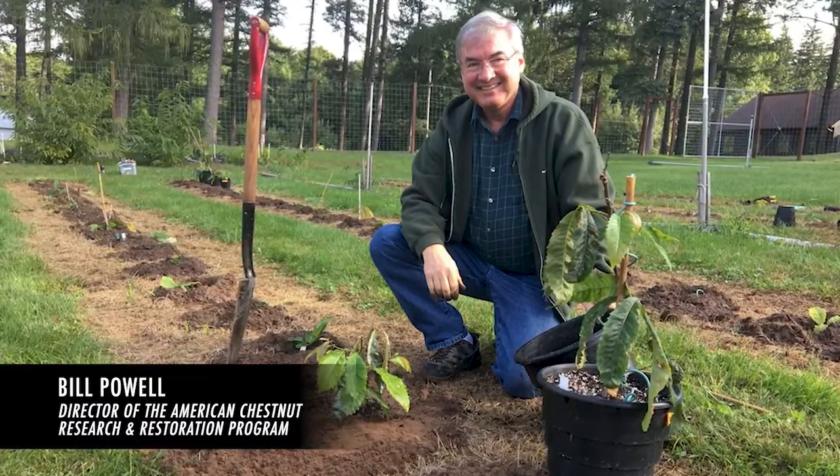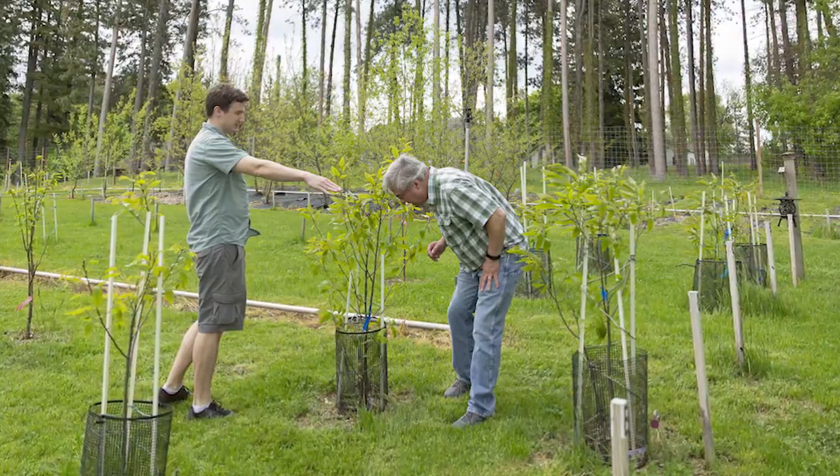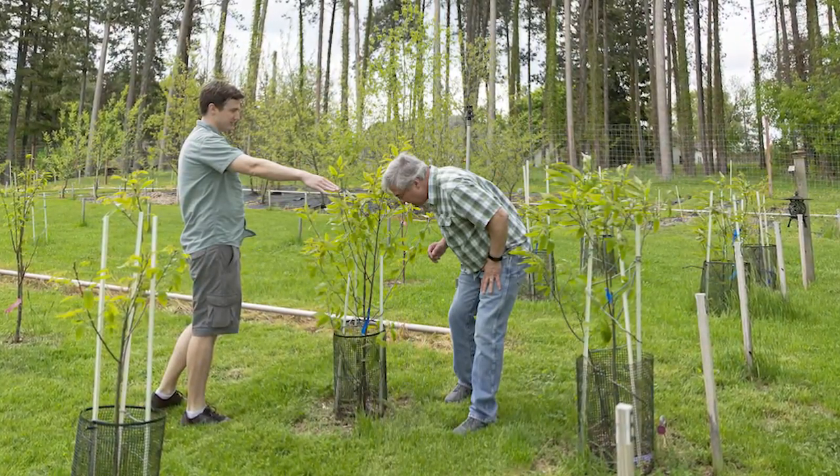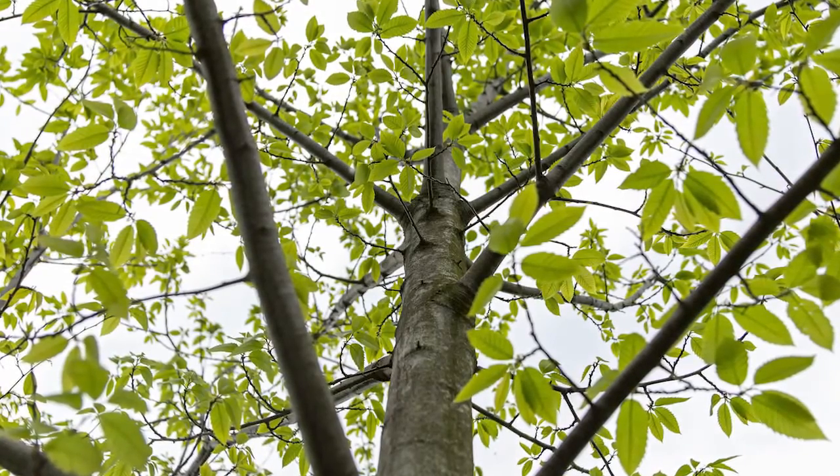I'm Bill Powell. I'm the director of the American Chestnut Research and Restoration Project here at the SUNY College of Environmental Science and Forestry. This is a project that was started back in 1990 to try to develop a blight-tolerant American chestnut tree that we could use in restoration.